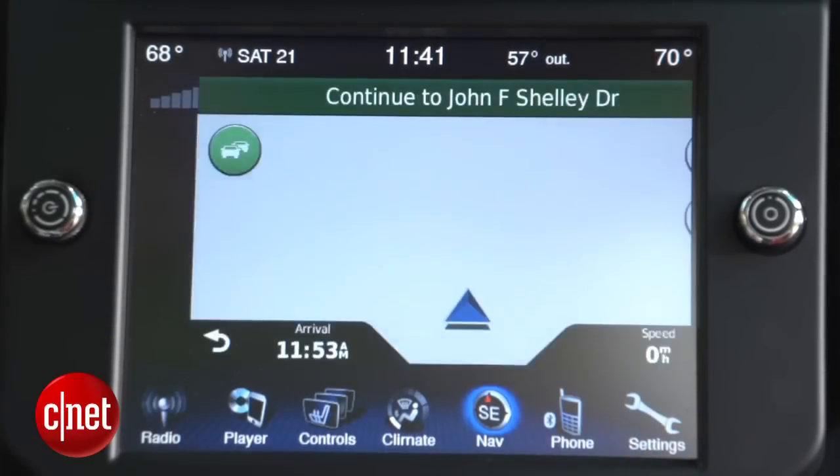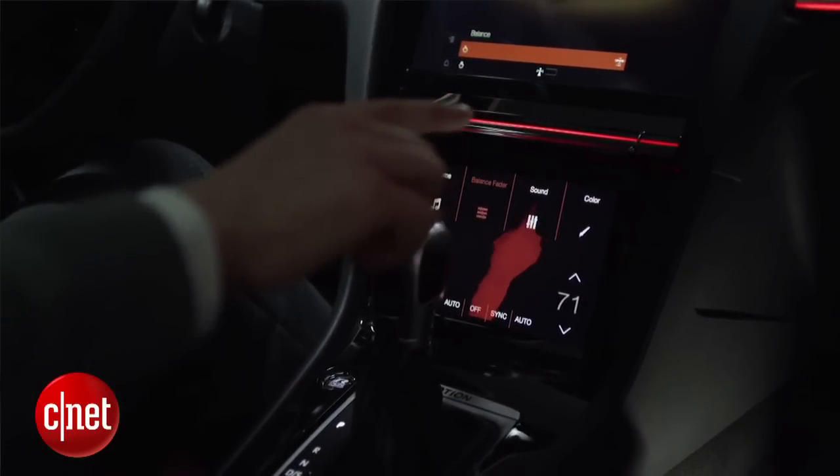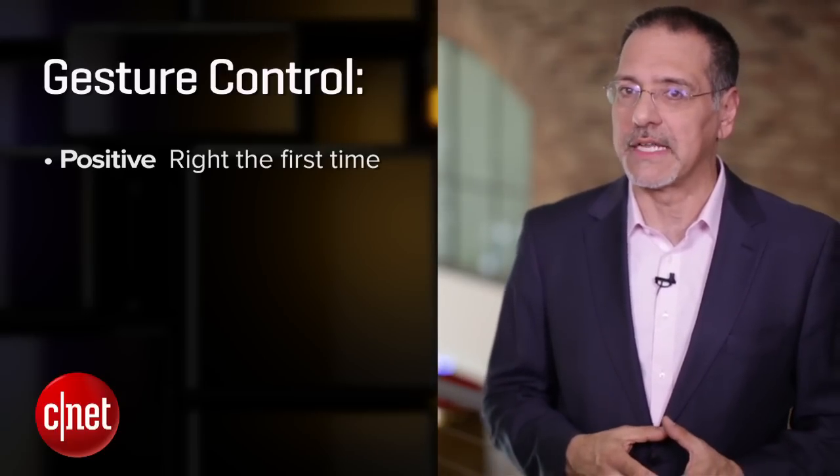But what I want to see is gesture control prove that it is a better way of controlling things, not just different. So here's a three-part litmus test. Gesture control has to be positive — in other words, it has to work the first time, not require two or three attempts like voice command often does.